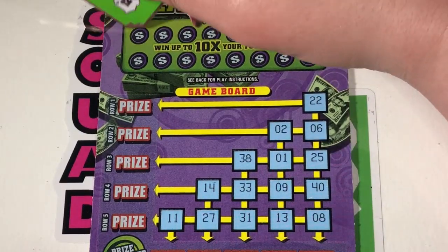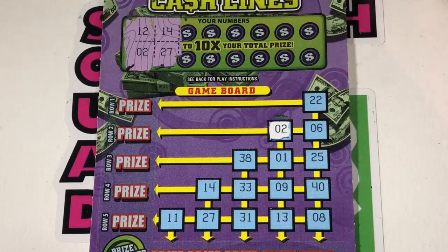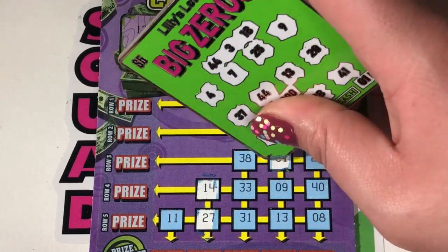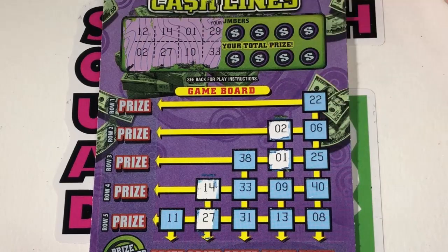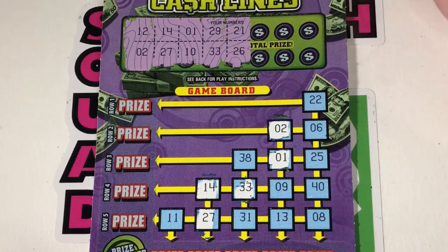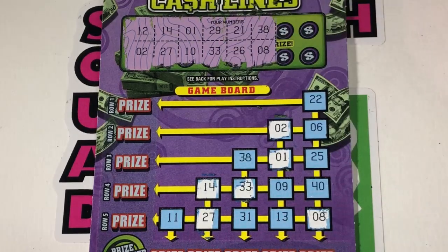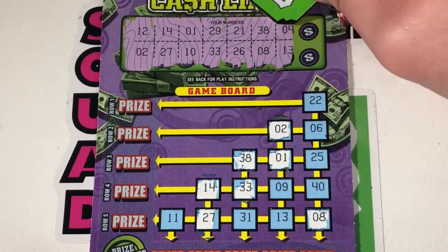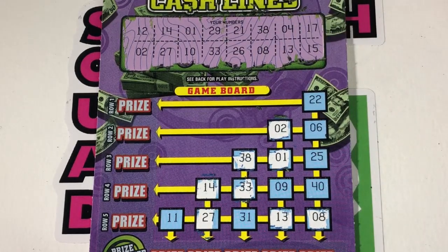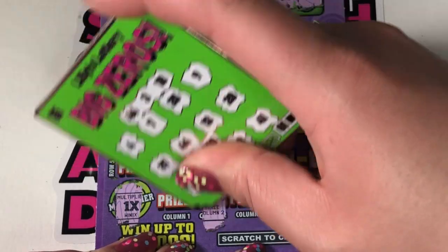1x multiplier — our column is going to give us $3. Ticket 52: 12, 2, 14, 27 — we have a column! 1, 10, 29, 33, 21, 26, 36, 38, 8, 4, 13, 17, 15. Neither of those, but we do have another column win. 1x multiplier, another $3.